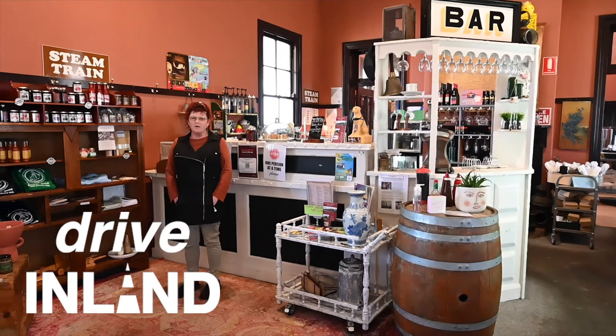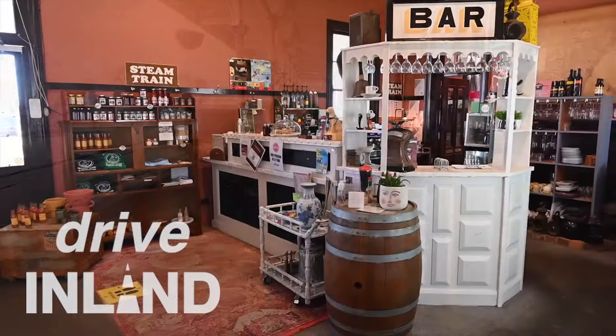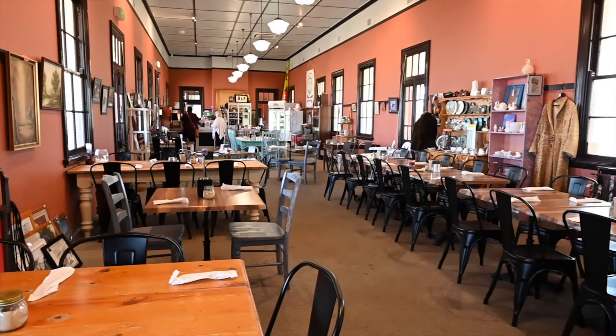Good morning, my name is Kim Hearn. I'm the owner of the Wallangarra Railway Cafe in Wallangarra, and we are located on Australia's Country Way. We have a cafe and a little gift shop, and we are open for breakfast, morning teas and lunches every day of the week.